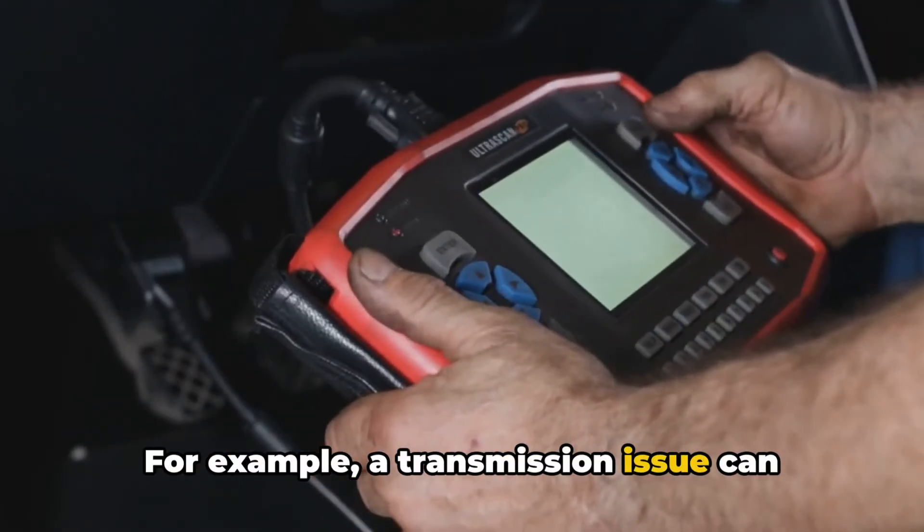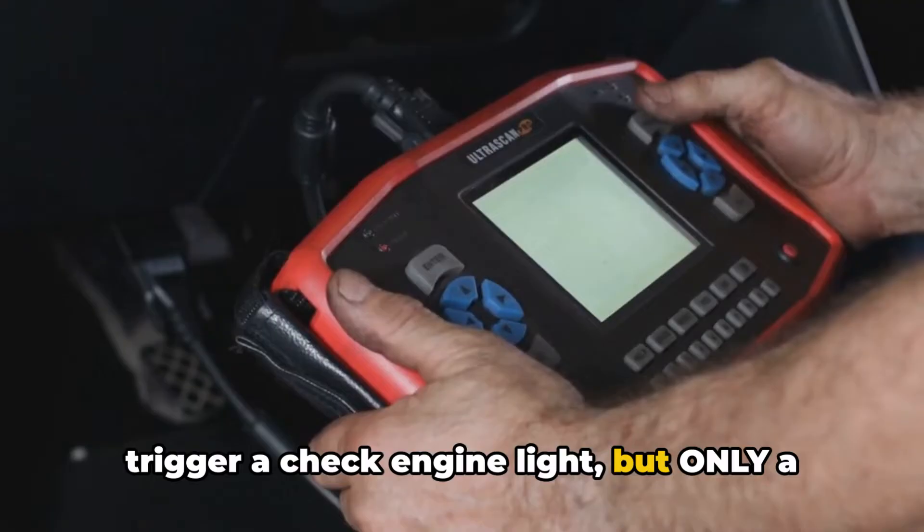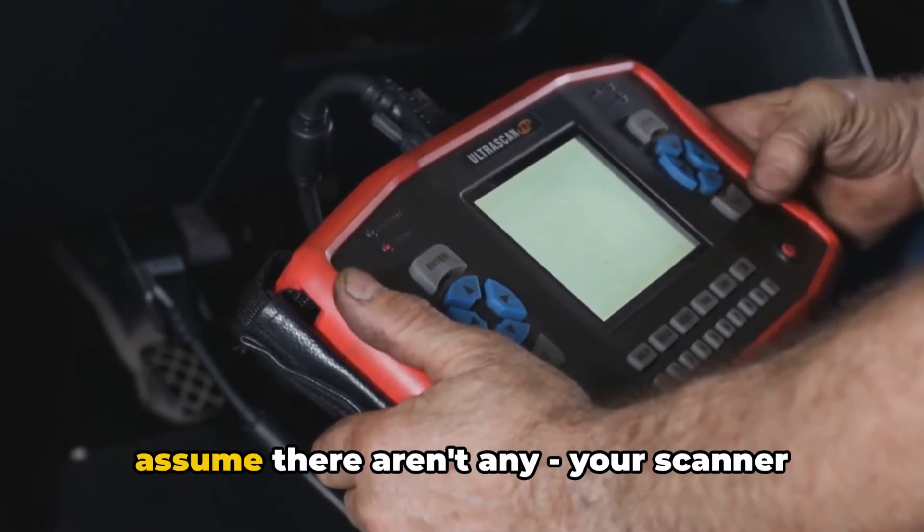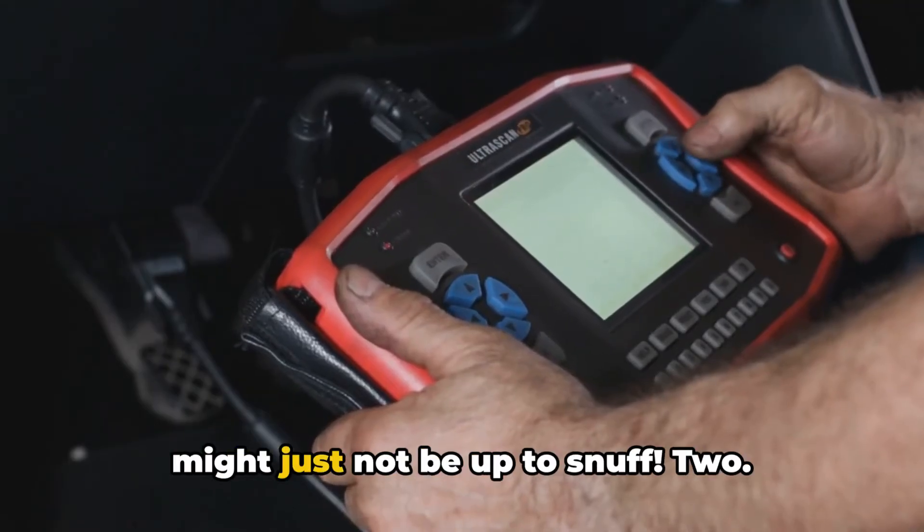For example, a transmission issue can trigger a check engine light, but only a good quality scanner might be able to catch that. So if you're not getting codes, don't assume there aren't any. Your scanner might just not be up to snuff.